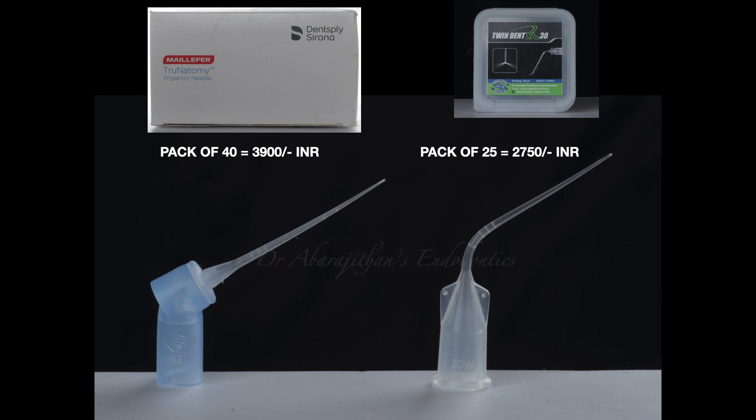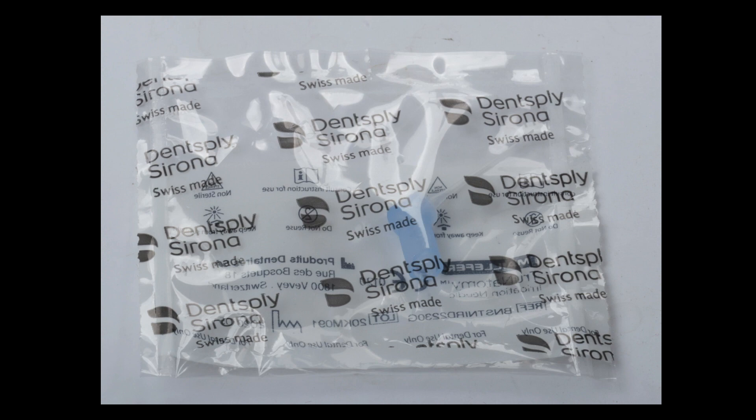Both these needles have safety markings on them to determine the length of penetration inside the canal. When it comes to cost, the True Anatomy irrigation needles are sold as a pack of 40 for 3,900 Indian rupees, whereas the Twin Dent are sold in a pack of 25 for 2,750 Indian rupees.